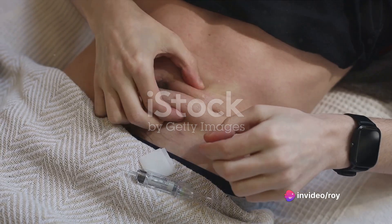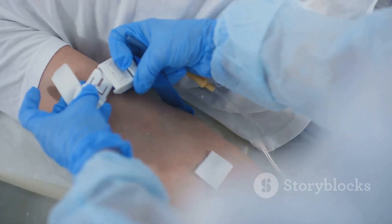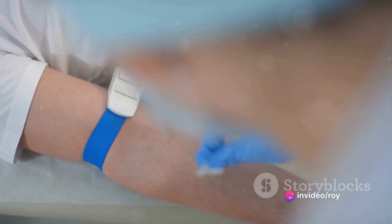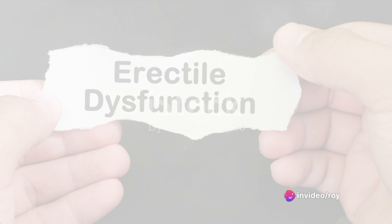Post-injection, an alcohol pad or gauze is pressed on the site for at least five minutes. If the thought of injecting a needle into your penis seems daunting, consider using an auto-injector, a spring-loaded device that minimizes discomfort.